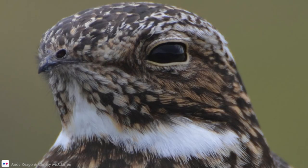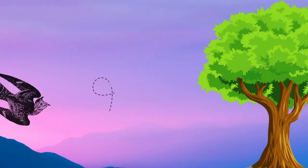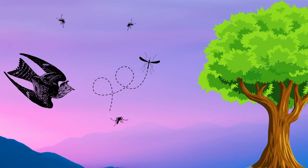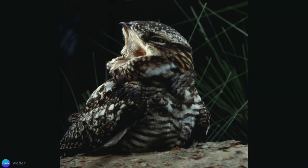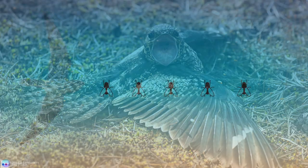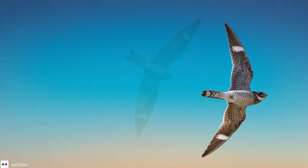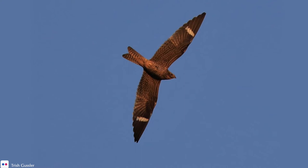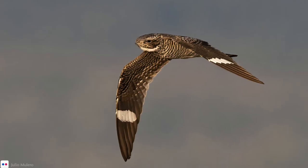One of their defining characteristics is their tiny bill. If your food is flying and you're catching it while you are also in the air, you don't need a strong hefty bill. What you need is a cavernous mouth to scoop up insects in midair — and the mouth of the common nighthawk does not disappoint. The gape is exceedingly wide, enough to give any insect a run for its money. It's like a feathered Pac-Man patrolling the skies and providing pest control. The other thing you need is narrow, pointed wings, which contribute to their erratic, buoyant, maneuverable flight, making them formidable insectivores.